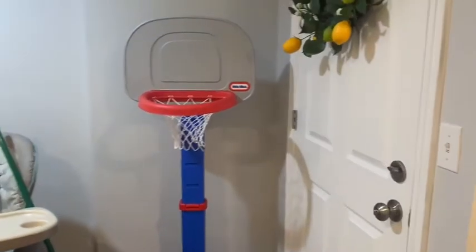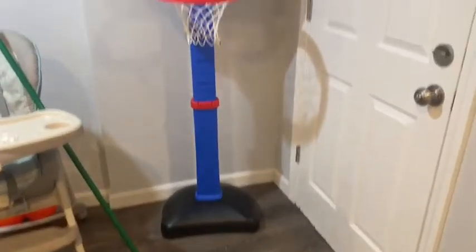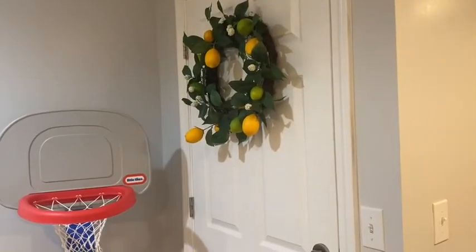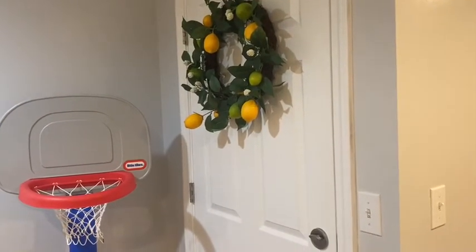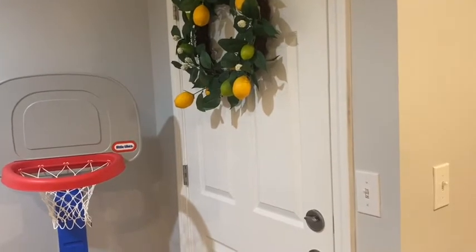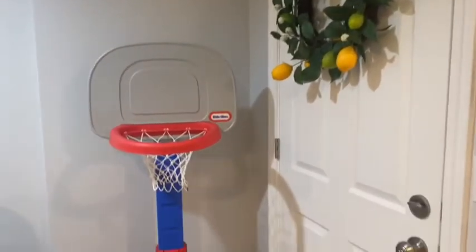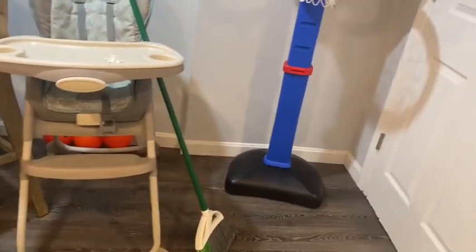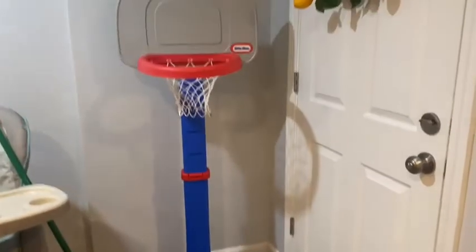For the kitchen I decided to do a lemon theme. This lemon item was from Joann's, but this basketball hoop was also an Amazon find for the boys. They've been loving it and have tournaments with their dad.